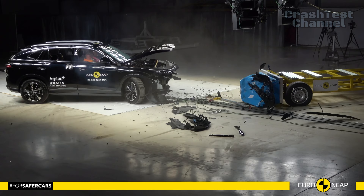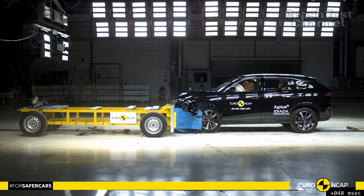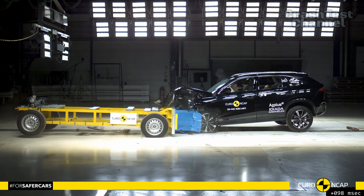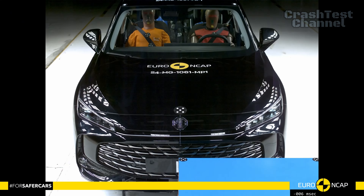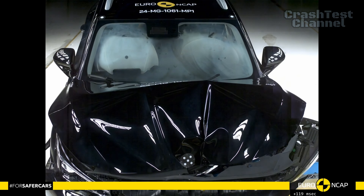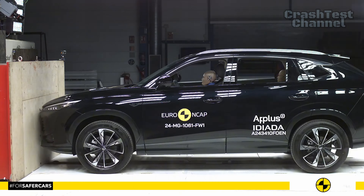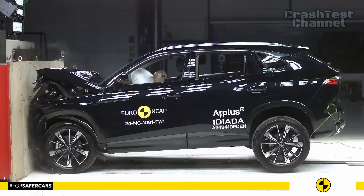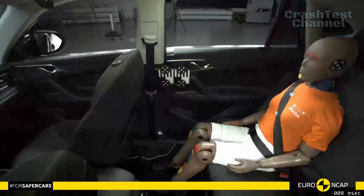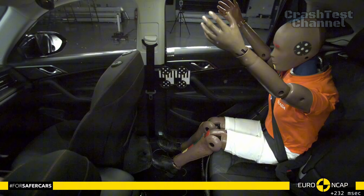Next, we have the MG HS. Like the Omoda 5, its passenger compartment remains stable in the frontal offset test, but MG went further by proving consistent knee and femur protection across different sized occupants in seating positions, earning it higher marks in this category. In the full-width rigid barrier test, the MG HS performed well, although protection for the rear passenger's chest was rated as marginal.